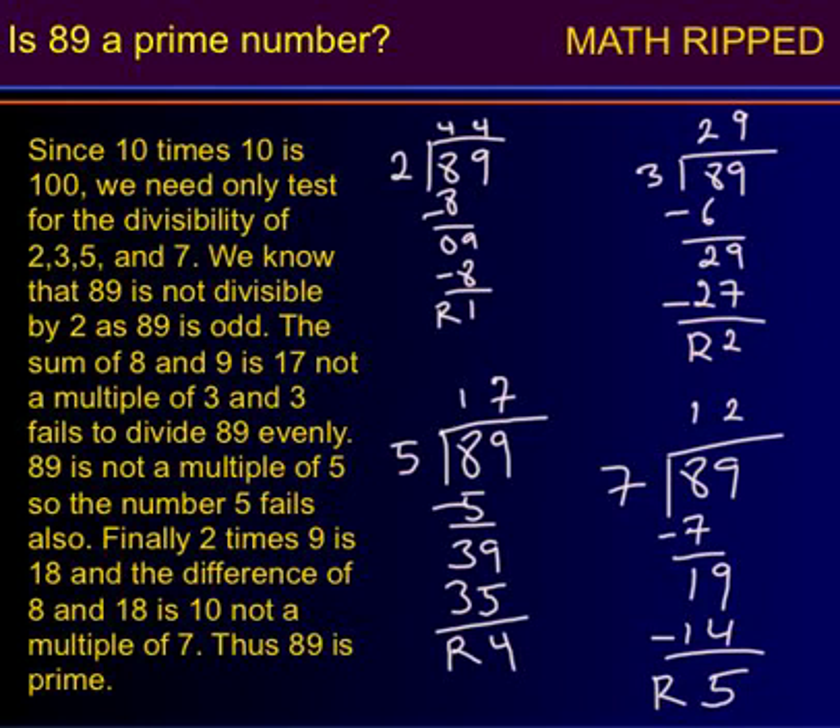Math ripped. Is 89 a prime number? Since 10 times 10 is 100, we need only test for the divisibility of 2, 3, 5, and 7.